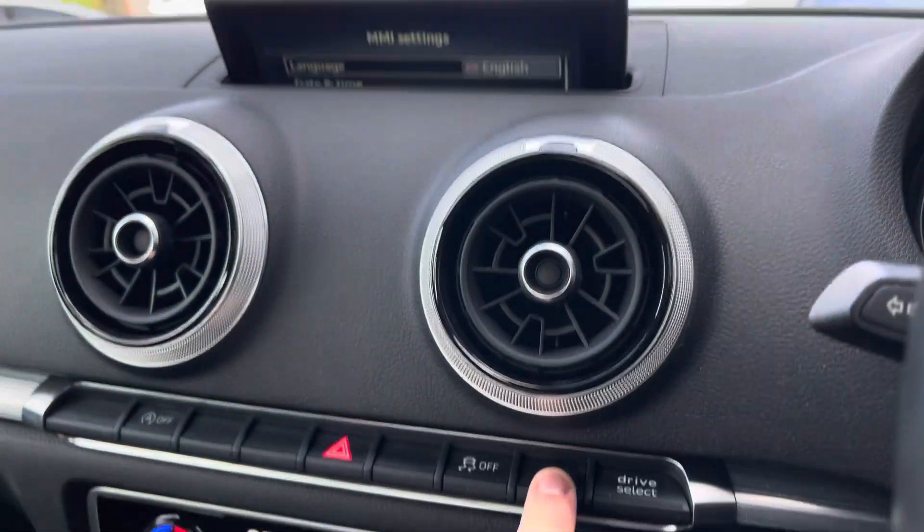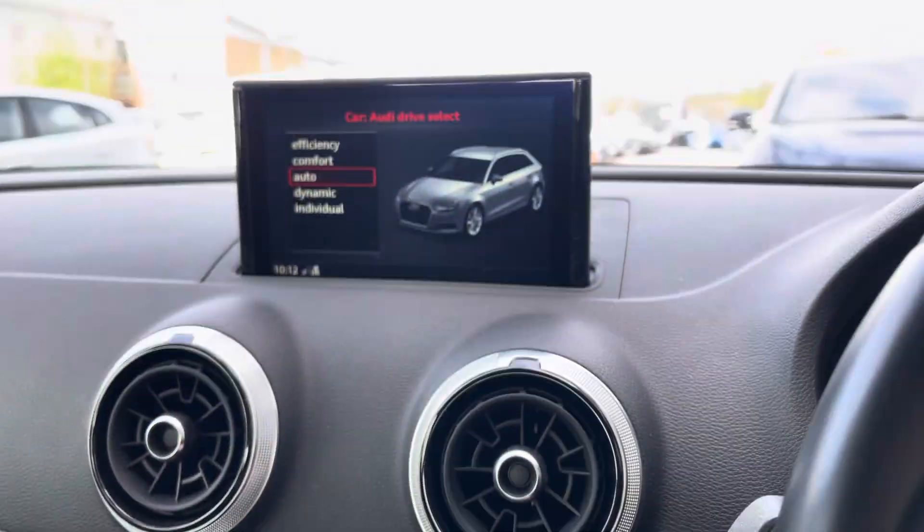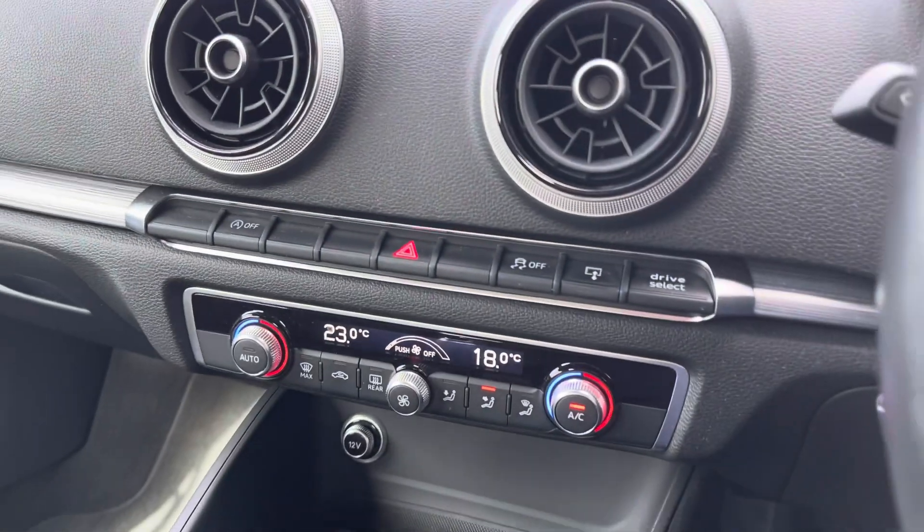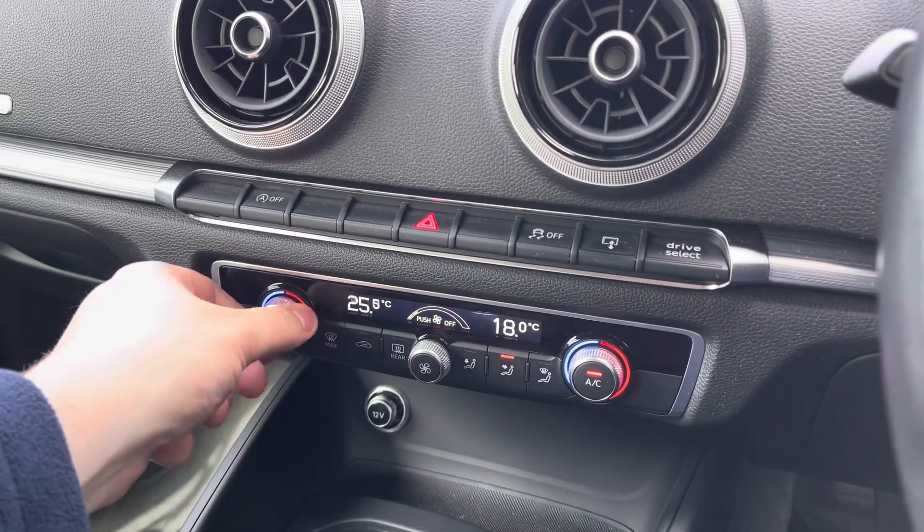Just lower down you do have these shortcut buttons — one is to minimise the screen so that you've got a better view of the road up ahead, and you've also got shortcuts for the Drive Select as previously mentioned.